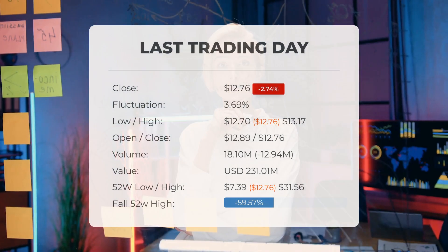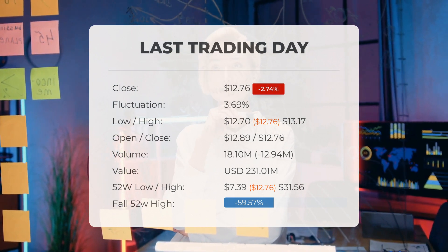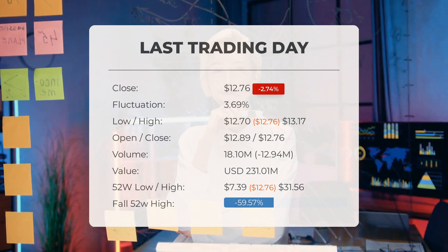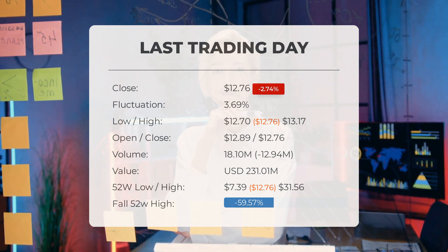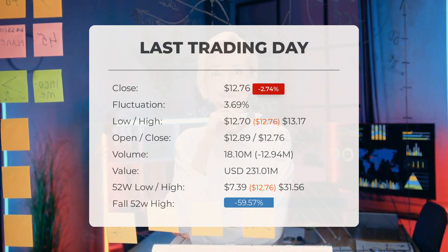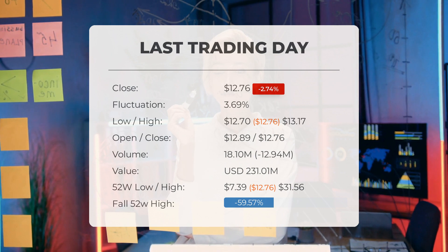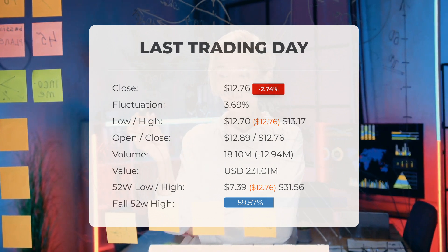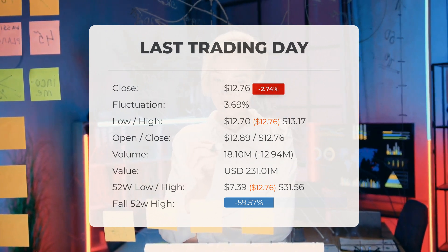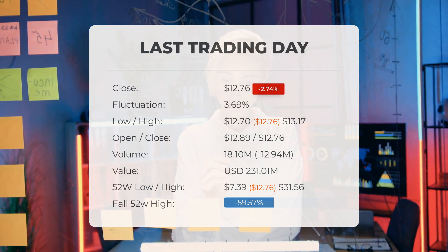Our latest daily update for Plug Power includes this headline: Plug Power stock downgraded after the last trading session. The stock price fell by minus 2.74 percent on the last day, Tuesday August 1st 2023, from $13.12 to $12.76. During the last trading day the stock fluctuated 3.69 percent from a day low of $12.70 to a day high of $13.17. The price has fallen in six of the last 10 days and is down 0.23 percent for this period. Volume fell on the last day along with the stock, which is actually a good sign — the trading volume fell by minus 13 million shares, with 18 million shares bought and sold for approximately $231.01 million.